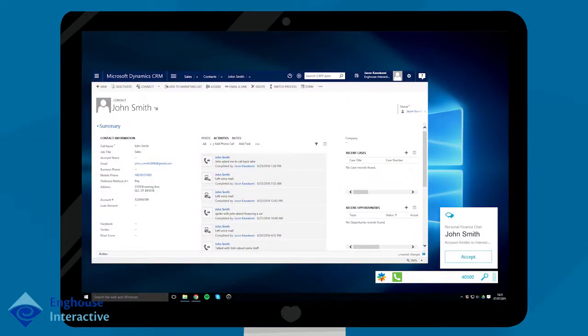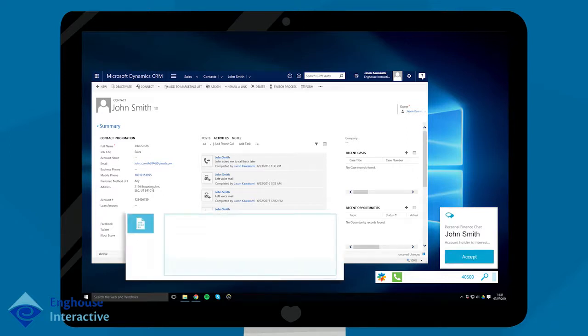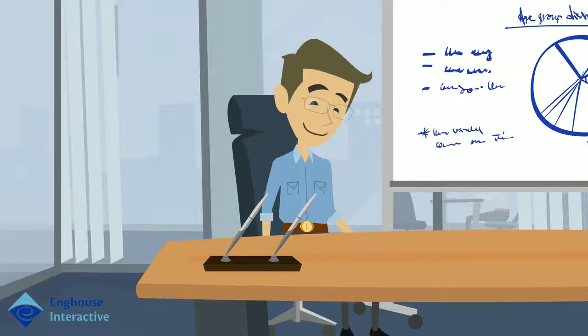The bank's contact center analytics has informed the bank that there's a higher close rate for loans when speaking on the phone, so Sarah initiates escalating the chat to a voice call by responding with, "I'll be able to better provide you with assistance over the phone. Can I give you a call?" John accepts the invitation.